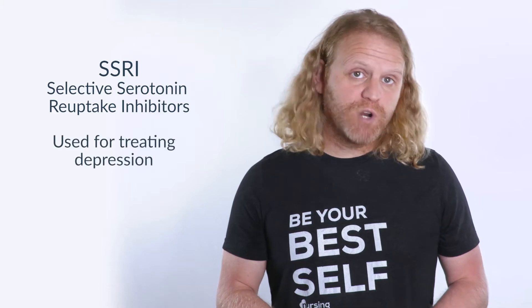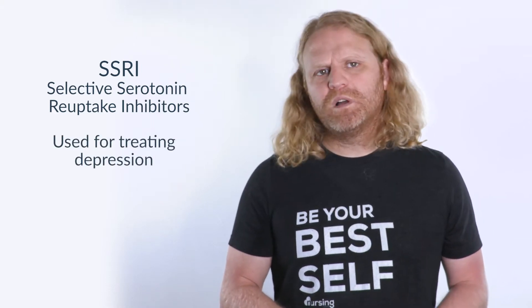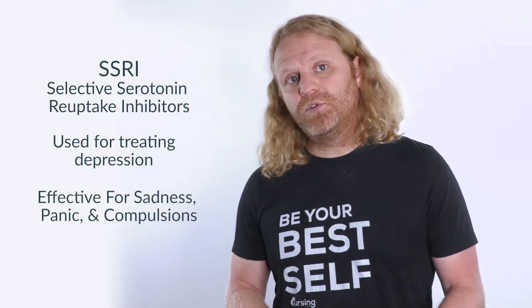SSRIs, or selective serotonin reuptake inhibitors, are medications used to treat depression. There are a few common ones, and we can use the mnemonic 'effective for sadness, panic, and compulsions,' or EFSPC, to help us remember those common ones.